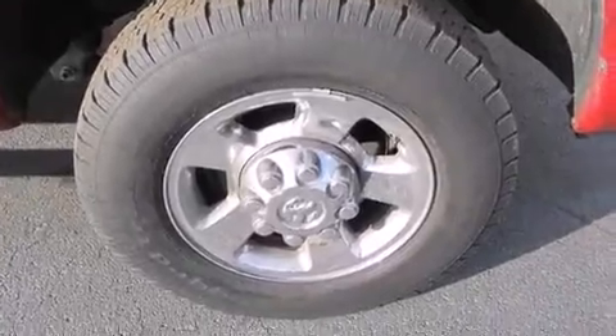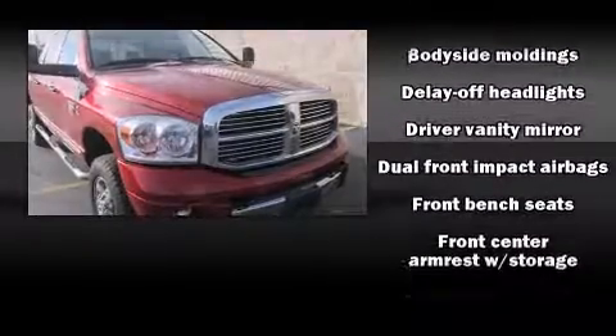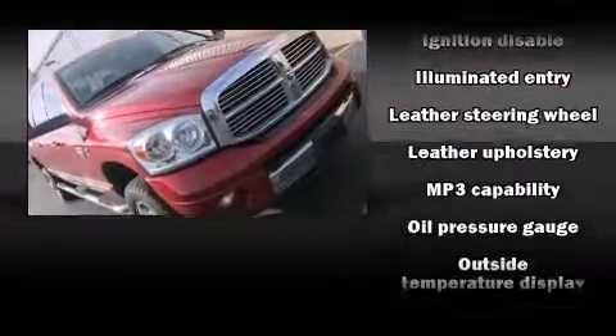Audio features include a CD player with MP3 capability, steering wheel mounted audio controls, and seven speakers, enhancing the audio experience throughout the interior. Dodge also prioritized safety and security with features such as dual front impact airbags.